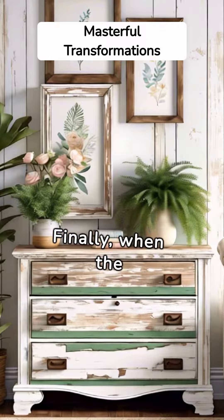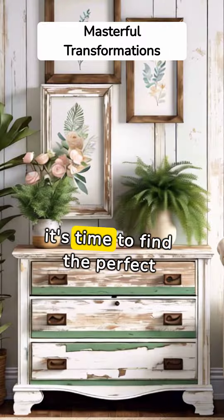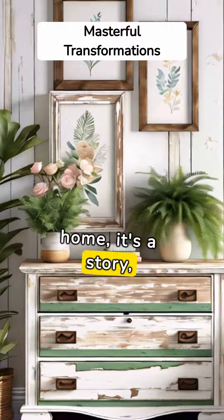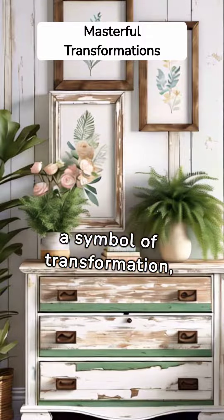Finally, when the upcycled furniture is ready, it's time to find the perfect spot for it. It's not just a piece added to your home — it's a story, a symbol of transformation, your masterpiece.